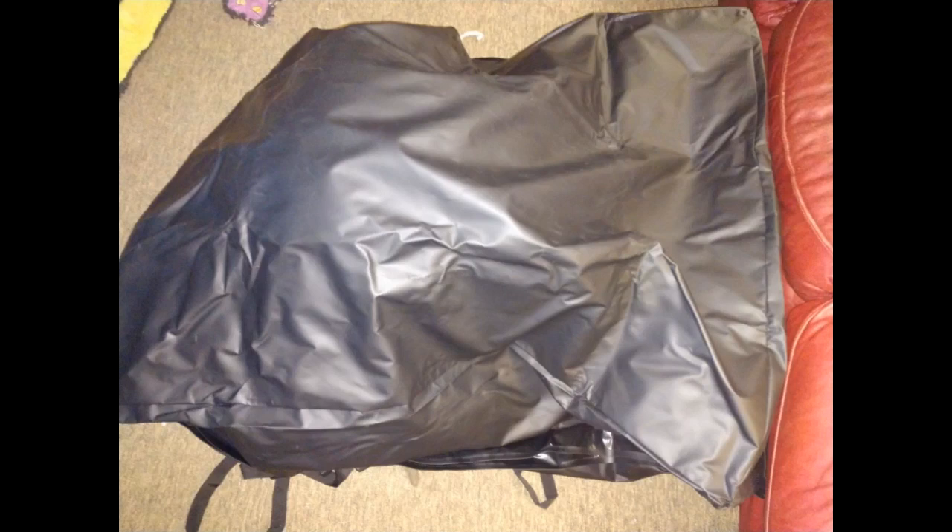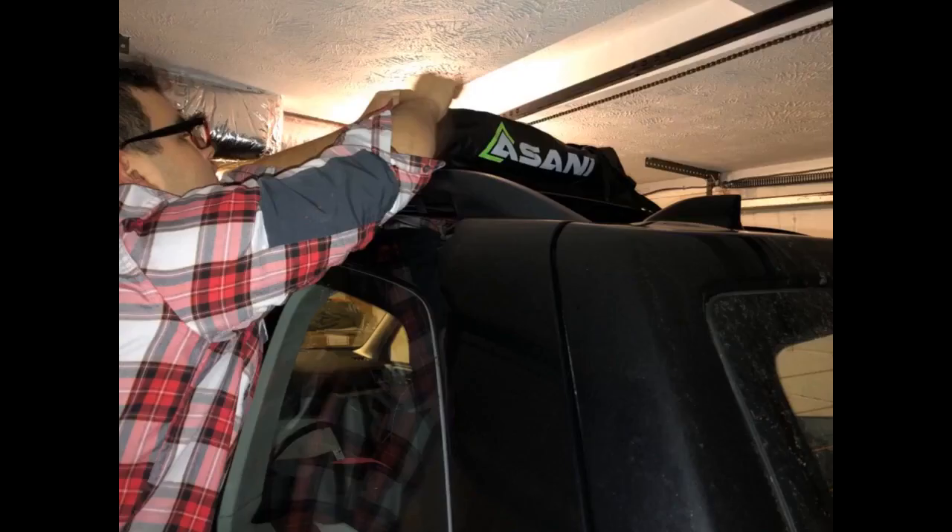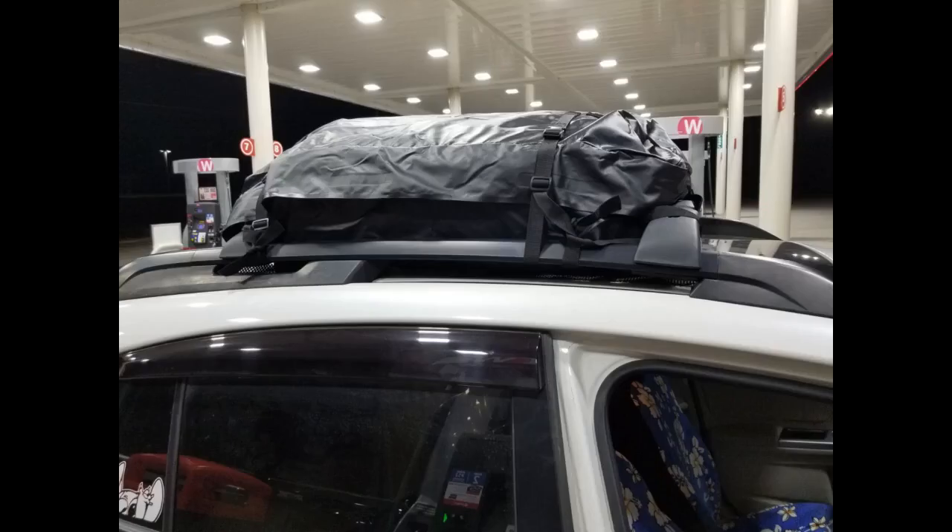It fit on my Subaru Impreza between the crossbars with a protector mat, bought separately. It was larger than the opening, so probably could have stuffed more into it with a larger roof. The straps were tricky to tighten the first time, but after we got the hang of it, they worked great. I was concerned about not using a basket like all the pictures, but I think it worked better just strapped to the crossbars. Didn't need any extra ratchets.